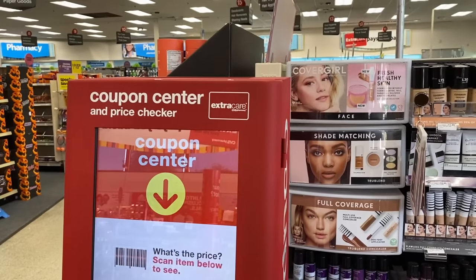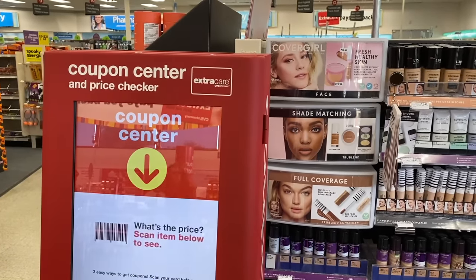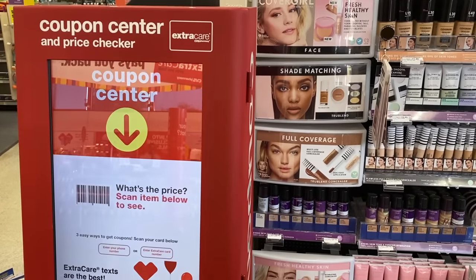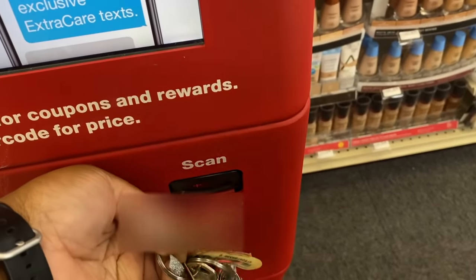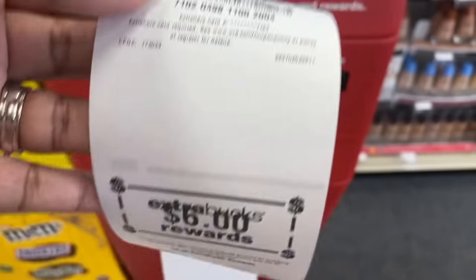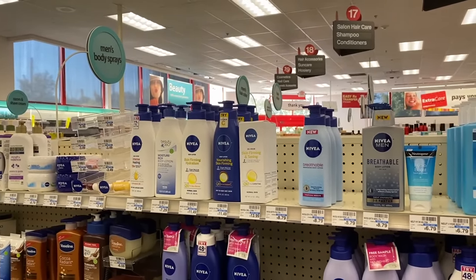When you walk into CVS, your first stop should be the coupon center — also called the Red Box — which is also a price checker. This is where all of your CVS store coupons will print, and what's fantastic is that you can use them in conjunction with your manufacturer coupons to double up on savings. Printing your coupons is super easy: just scan your card using the CVS app or your ExtraCare card on your key ring, and all your coupons will print out like magic.